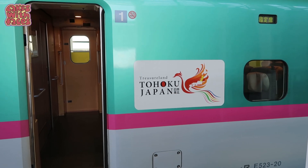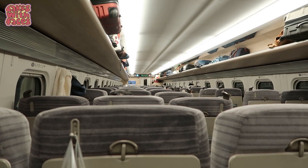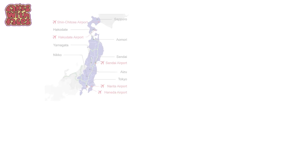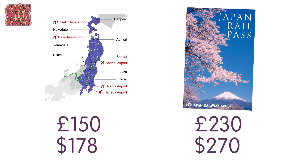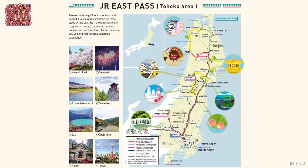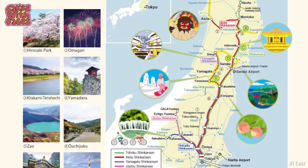For example, the Tohoku pass lets you use it for any five days within a two-week period. So you could go somewhere, stay a few days, move on, and then go back to Tokyo — really good for exploring and seeing lots of different places. At the moment the Tohoku pass is £150 per person compared to £230 for the full JR pass, so for two people you can save £160 altogether. A regional pass also encourages you to explore the area more and discover places you might not have found otherwise.